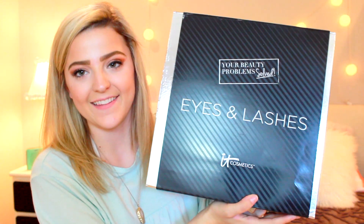Second to last box — Eyes and Lashes, everyone's favorite! It's got the Superhero Liquid Liner, which I am so excited about. I got into this a while ago, about two months ago. It's basically their version of a liquid felt-tip eyeliner, because they don't have anything like this in their line yet, and it's awesome.